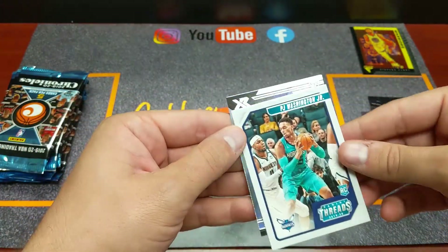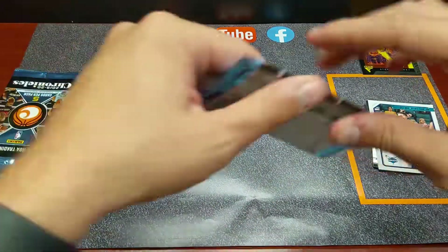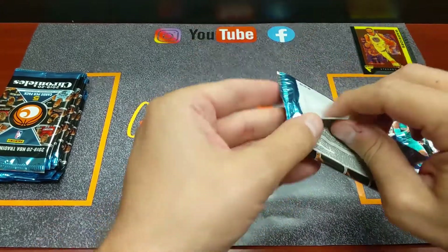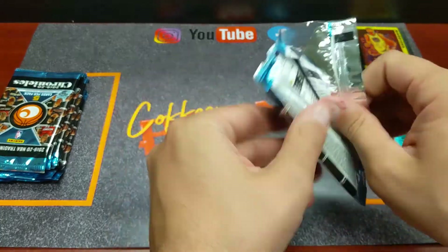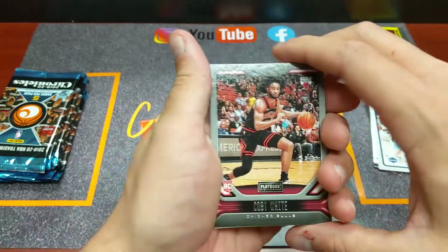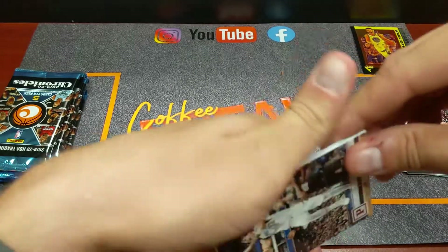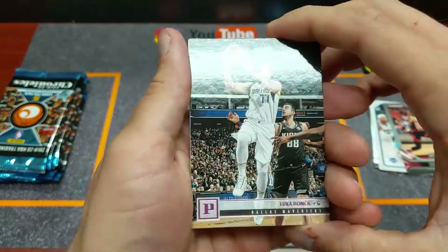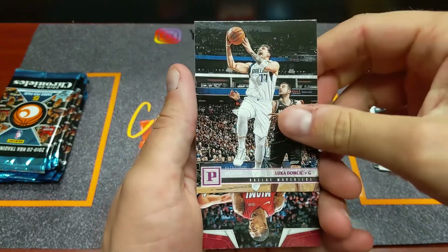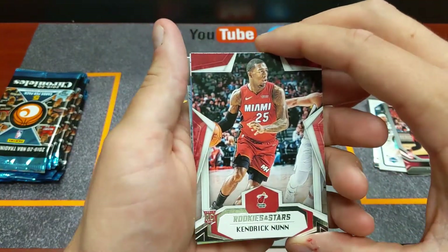PJ Washington is a great rookie, up and coming — who knows what's going to happen with him. One thing me and Dan were discussing before this video is we're looking at getting some cards graded. We obviously have a lot of basketball cards, and what do you do with them? Coby White here. Oh, we got a Luka Doncic pink — not Prizm, I think this is just Panini base. Kendrick Nunn — not bad, he's up and coming as well.